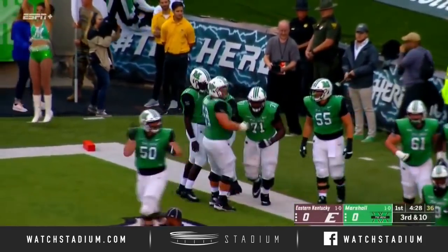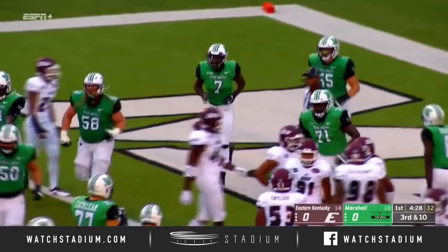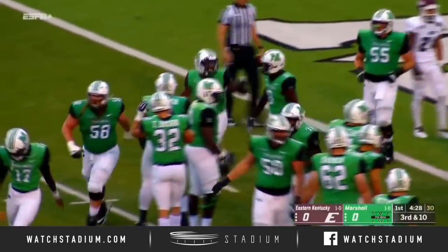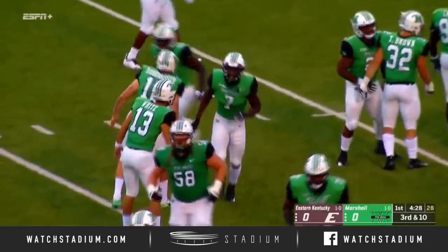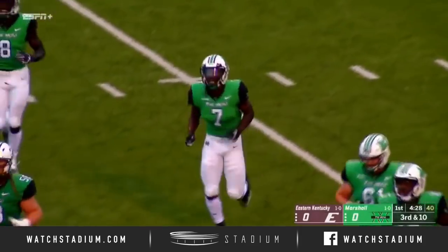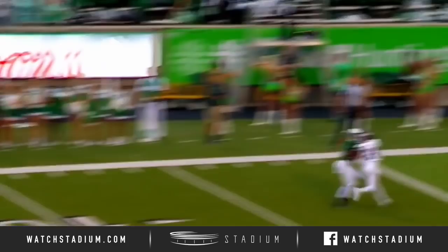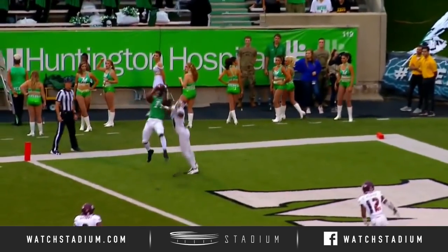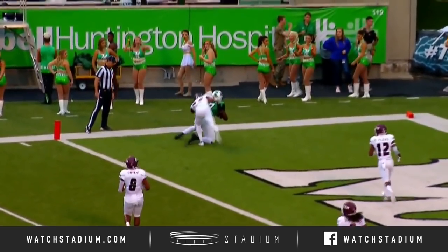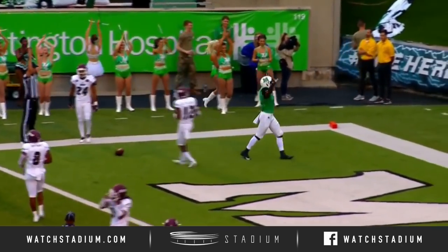Obiolo really came on strong last year down the stretch of the season. Suffered that wrist injury in camp at the beginning of last year, putting him out for four games, but he gives Marshall another look out wide with Marcel Williams and Tyree Brady. A beautiful throw right on the money — back-shoulder fade to Obiolo, falls it in. And the Herd in the lead here in Huntington.